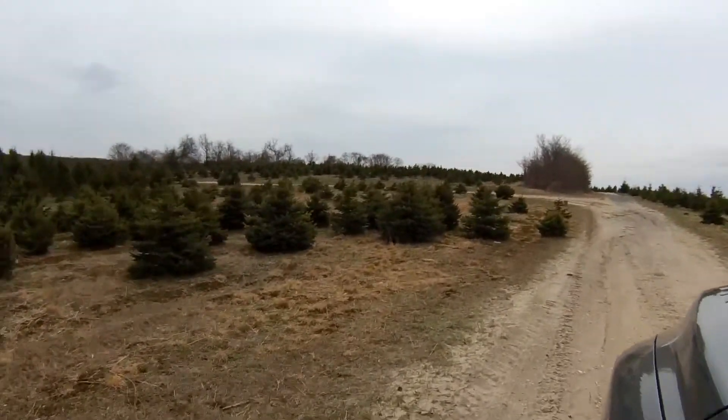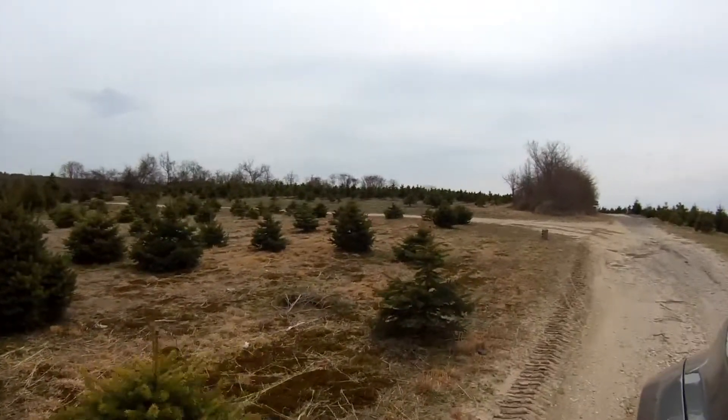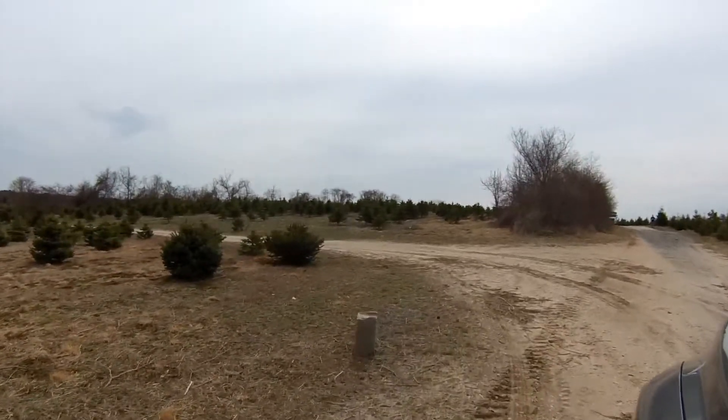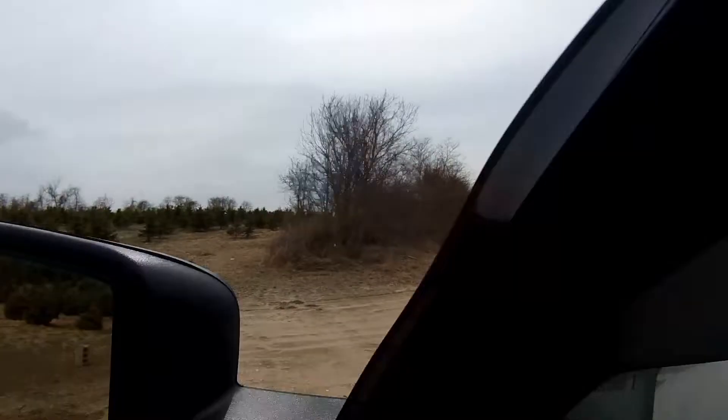This all takes place in Suffolk County, New York. Right here is the spruce section.